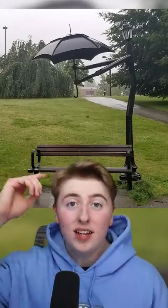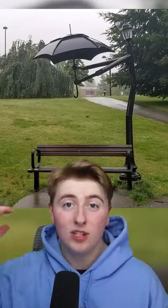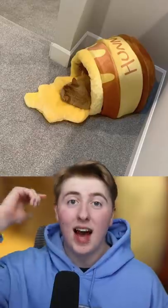The most genius design ideas. This lamppost holds up an umbrella for people sitting on the bench when it's raining. This cat bed is shaped as honey spilling out of a jar.